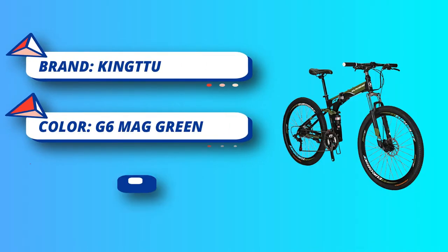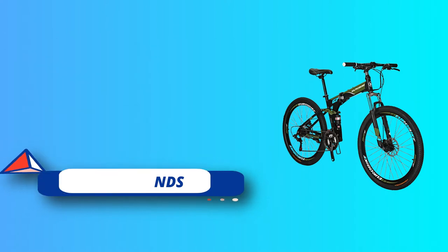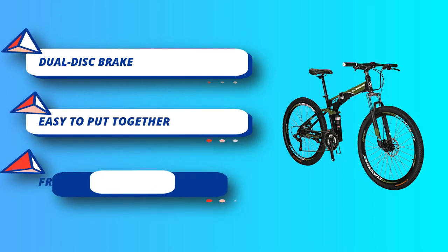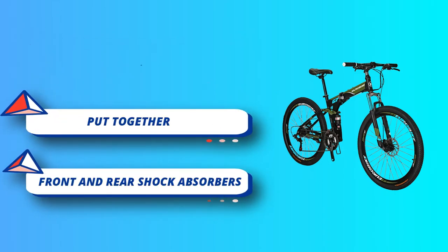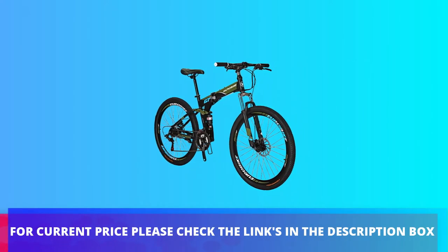On the contrary, if the riding feels too hard to pedal, you can switch to a low speed gear. The brakes can save effort during riding and provide more safety protection for the rider. For current price, please check the links in the description box.